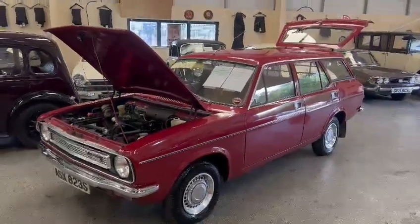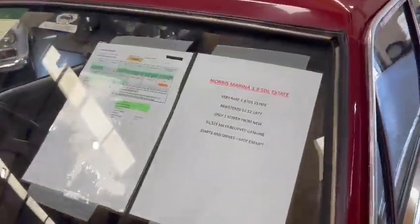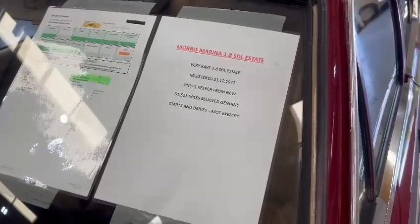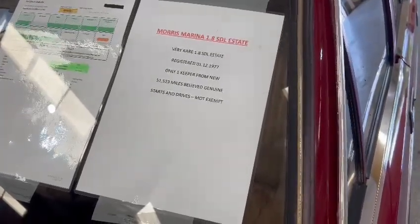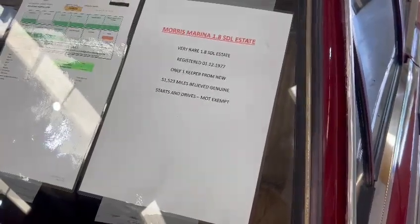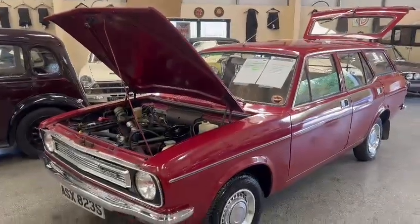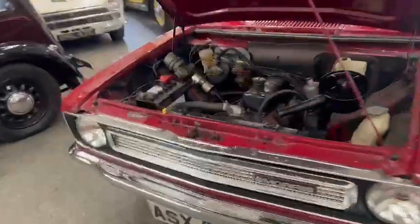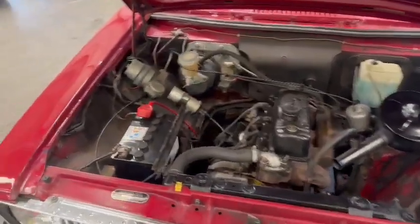Right then, ladies and gentlemen, here we go — the Morris Marina Estate 1.8. Don't see too many of these. What we've got is a Morris Marina 1.8 SDL Estate, very, very rare. Registered the first of December 1977, only one keeper from new, 51,523 miles — believed genuine. Starts and drives, MOT exempt, HPI report all clear.